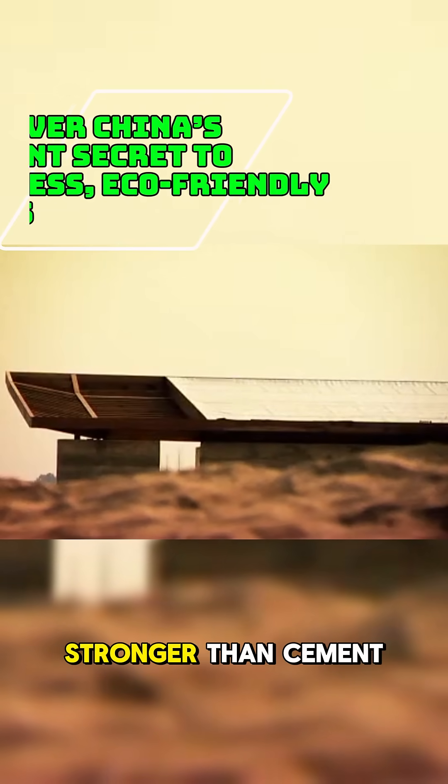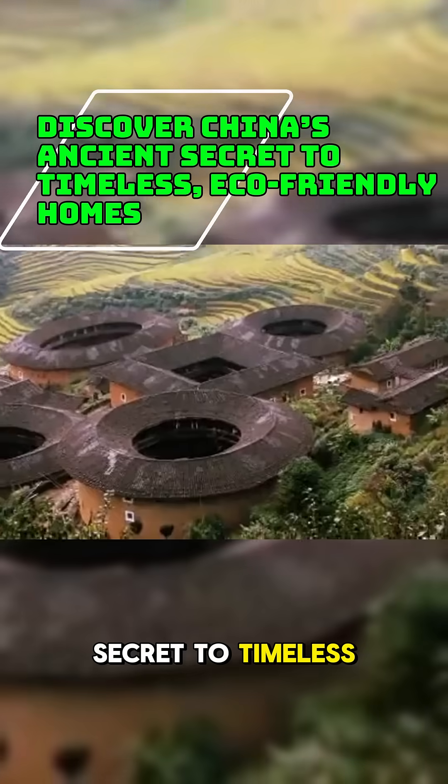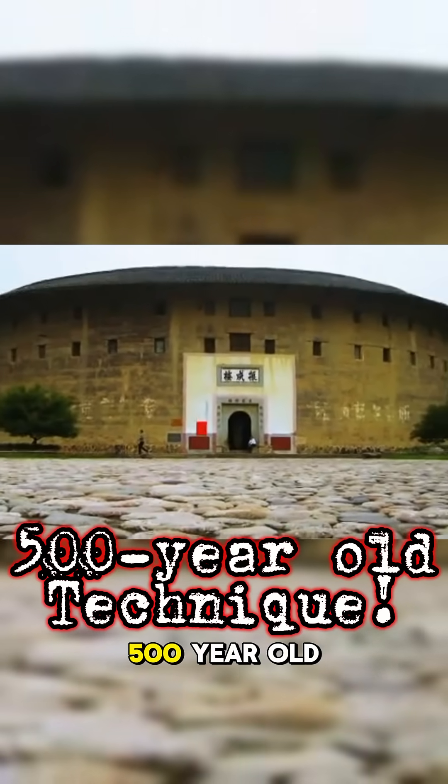What if I told you China's villagers build homes stronger than cement, using dirt and straw? Discover China's ancient secret to timeless, eco-friendly homes — the art of earthen architecture. This is the 500-year-old technique.